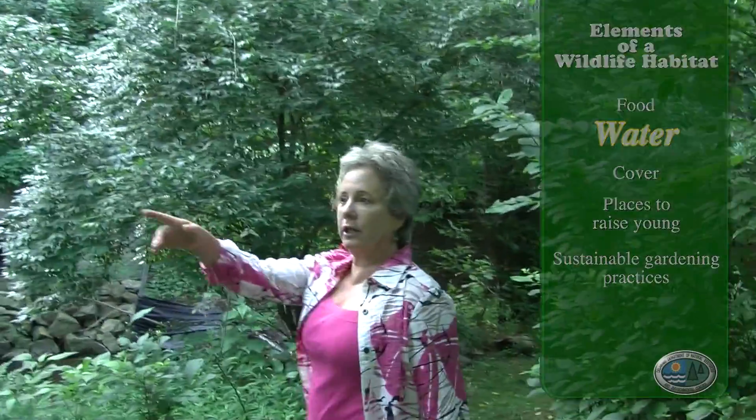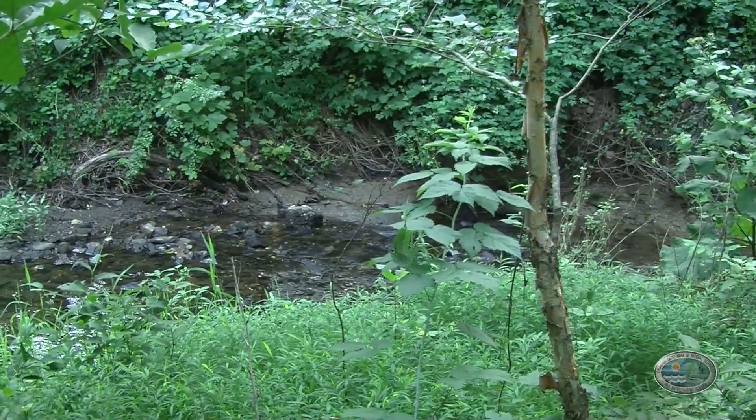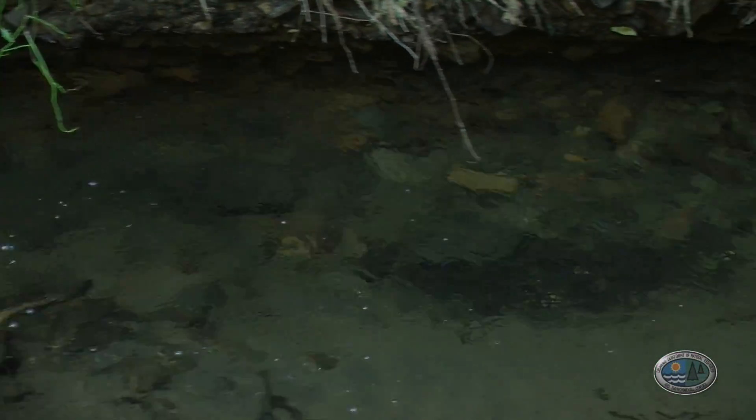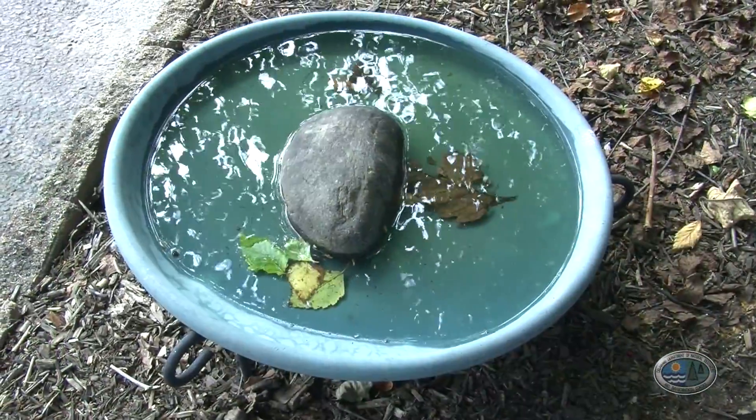You want some water feature — maybe it's a birdbath or a stream. We have this beautiful stream that comes through here, and the University of Delaware monitors it every year for pollution and toxins, and they tell me it's very clean. We have mayflower and salamanders, and a freshwater American eel. I keep a low birdbath as well.